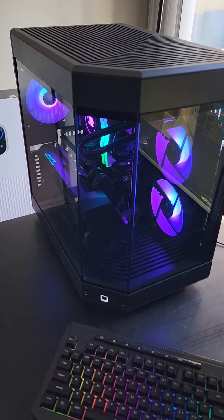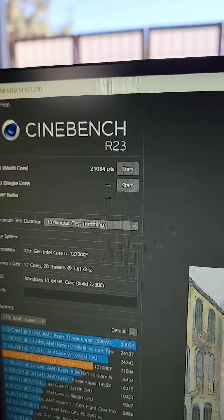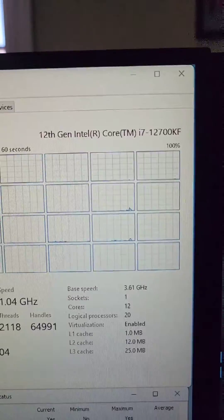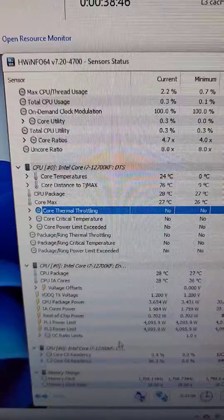Cinebench R23 is done for its 10-minute run. Really love the way this case looks. Cinebench R23 got a score of 21,084 — not bad. The 12700KF processor actually hit 90 degrees Celsius, and there was no thermal throttling whatsoever. This is the stock fan curve for the 12700KF processor. The audible levels were really nice and low, and you could adjust this to make it even more efficient — it'll be louder, but at this level it has room to grow. You can get these fans spinning even faster and it'll still be relatively quiet. On to the next test — like and follow for more.